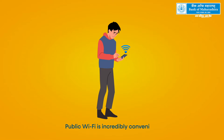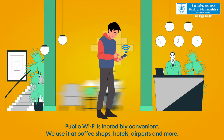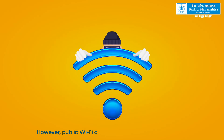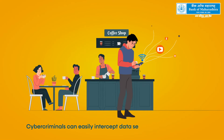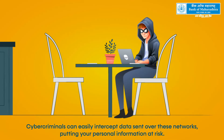Public Wi-Fi is incredibly convenient. We use it at coffee shops, hotels, airports and more. However, public Wi-Fi comes with significant security risks. Cybercriminals can easily intercept data sent over these networks, putting your personal information at risk.